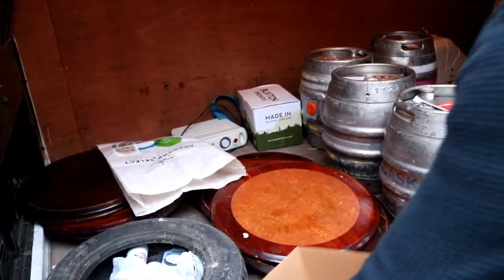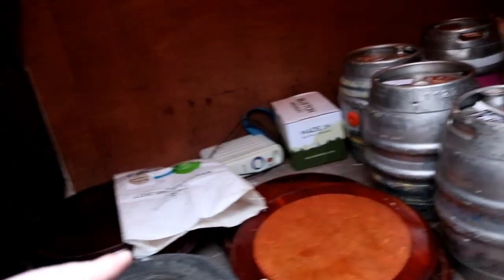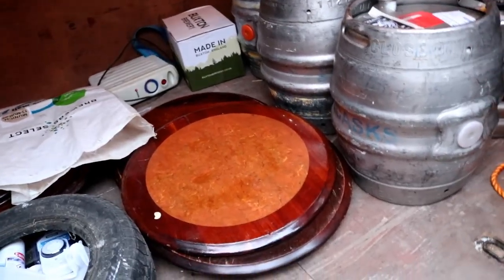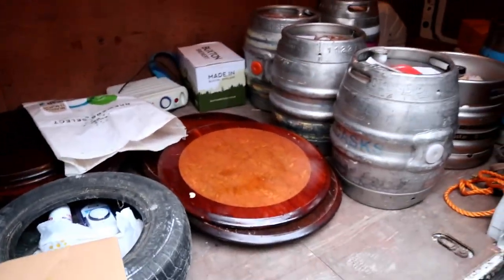They'd make good picture frames too, wouldn't they — put the Beaver Town thing in the middle and hang it up the wall. Well, if they need tightening up I can run a belt sander off them, but frankly I'd just clean them up and put another coat of varnish on them. I won't take them down to bare wood. No, you don't need to.